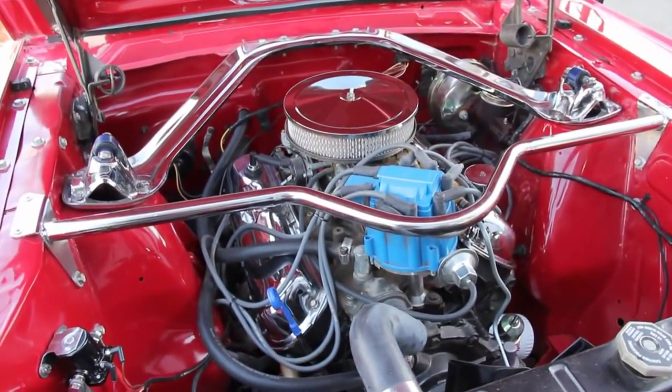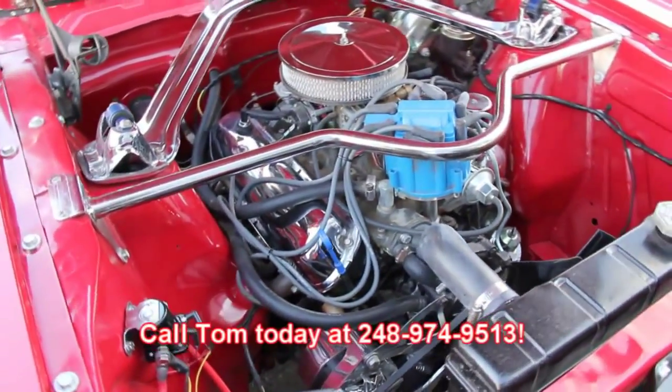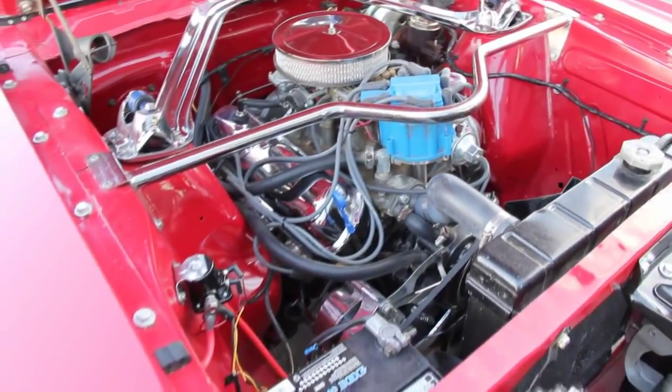This thing's not going to last long — people love these cars, Tom will sell this one quick. Make sure you give him a call at 248-974-9513. Let Vanguard Motor Sales put this dream in your driveway.